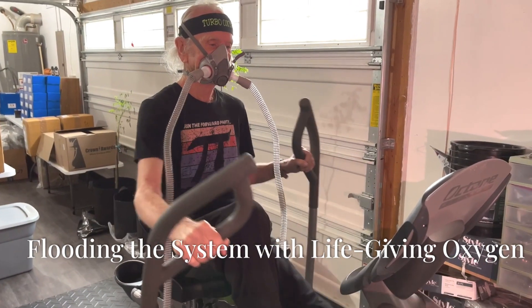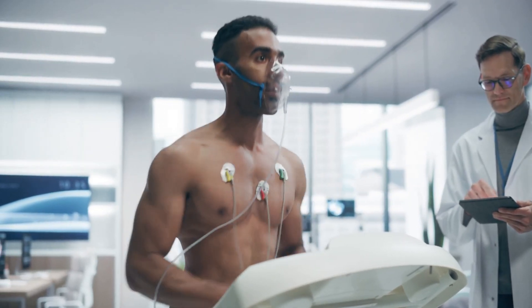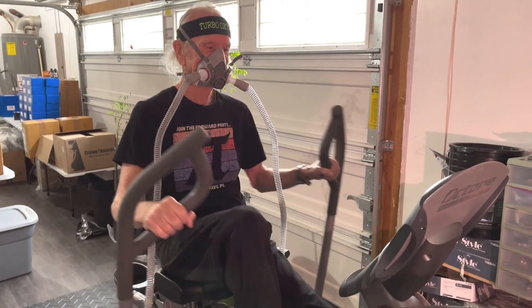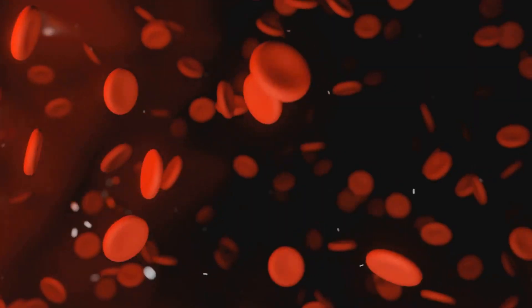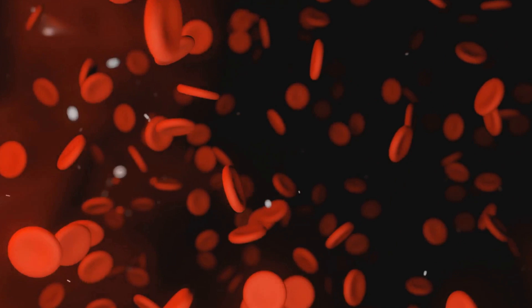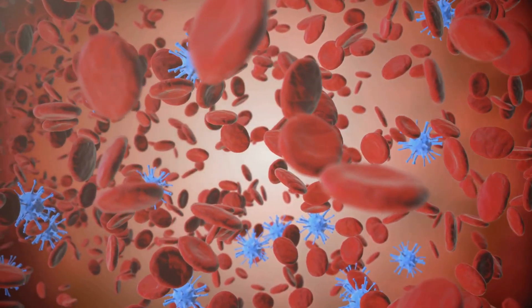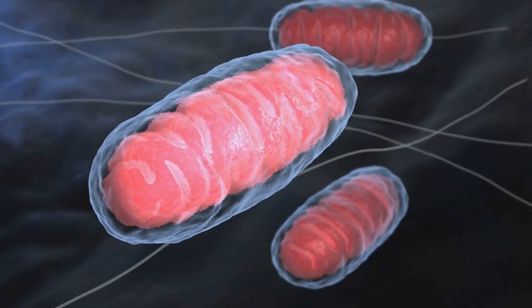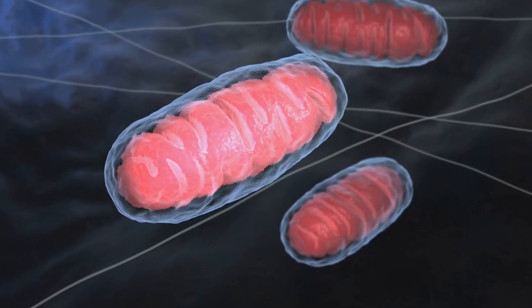High oxygen intake — flooding the system with life-giving oxygen. The second stage of Turbo EWAT, high oxygen intake, is where the magic truly begins. This step involves breathing supplemental oxygen through a mask or nasal cannula while engaging in moderate-intensity exercise. By breathing oxygen-enriched air, the blood becomes super-saturated with oxygen, allowing a greater volume of oxygen to be transported throughout the body, reaching every cell and tissue.